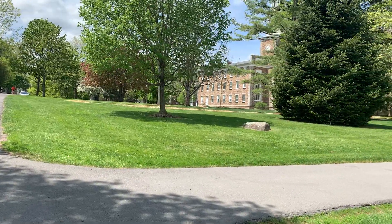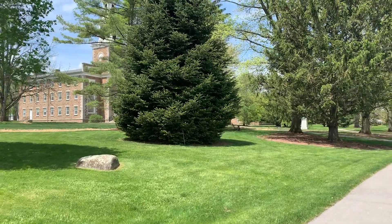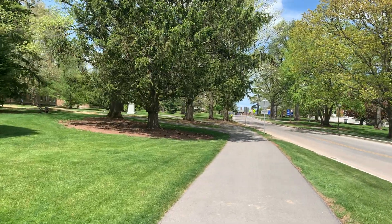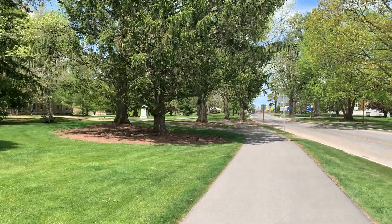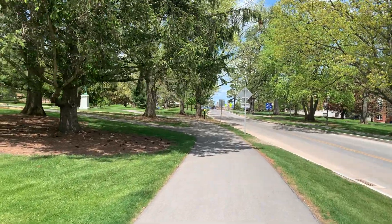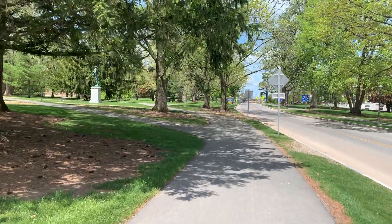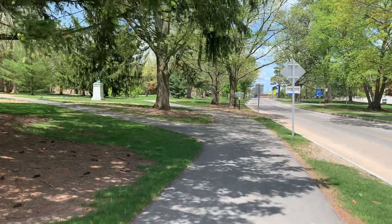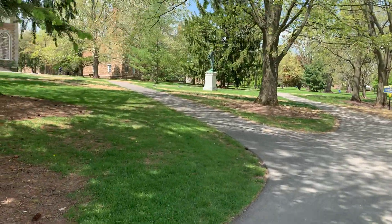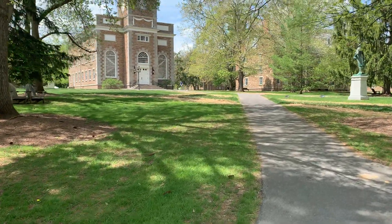You can tell the students are getting ready to go home for the summer - they're all outside sitting around, they've probably had a long year. Some will be graduating, going on to graduate school, getting their first jobs. What you're looking at now is a chapel - this is the Hamilton College Chapel.